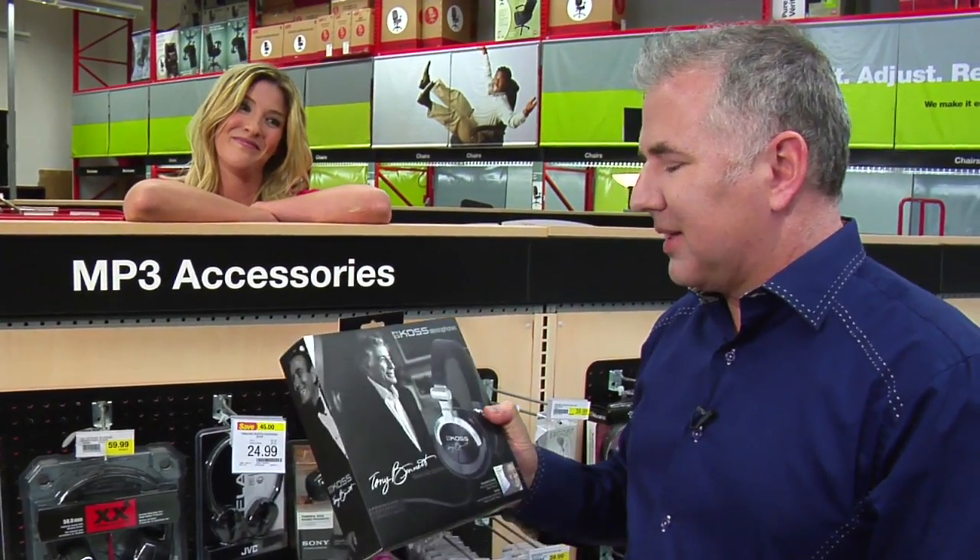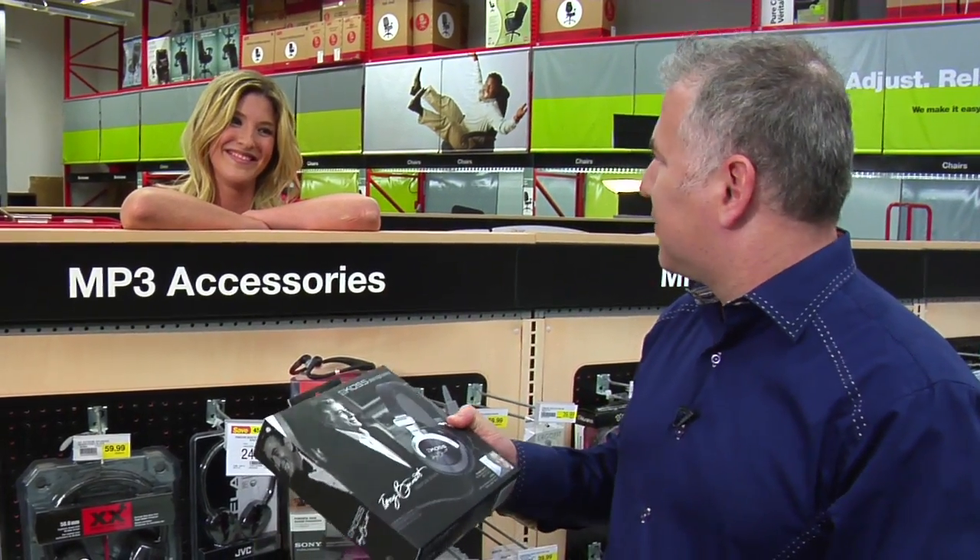Oh, Koss — the Tony Bennett headphones. Tony Bennett's pretty cool too, right?